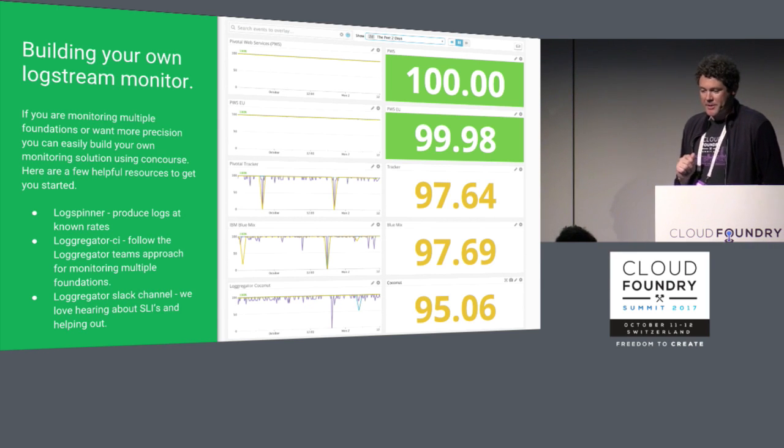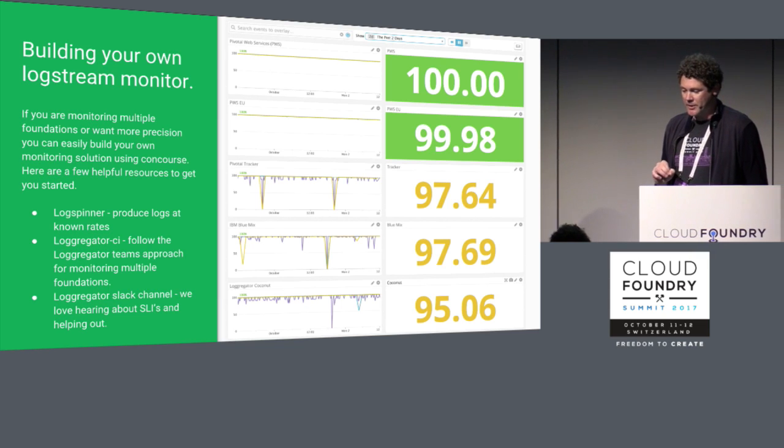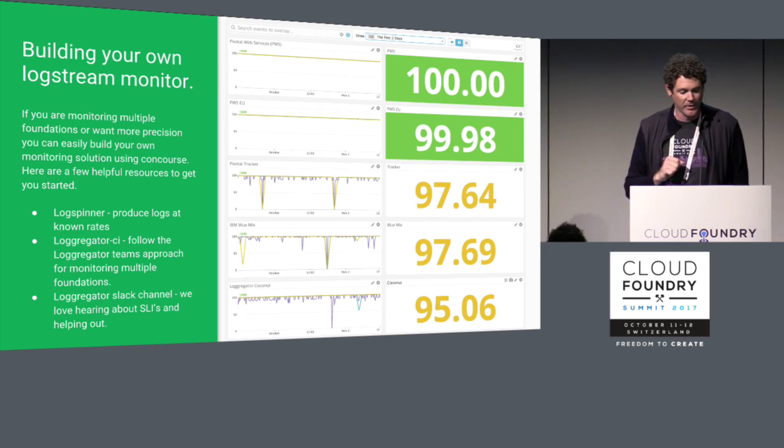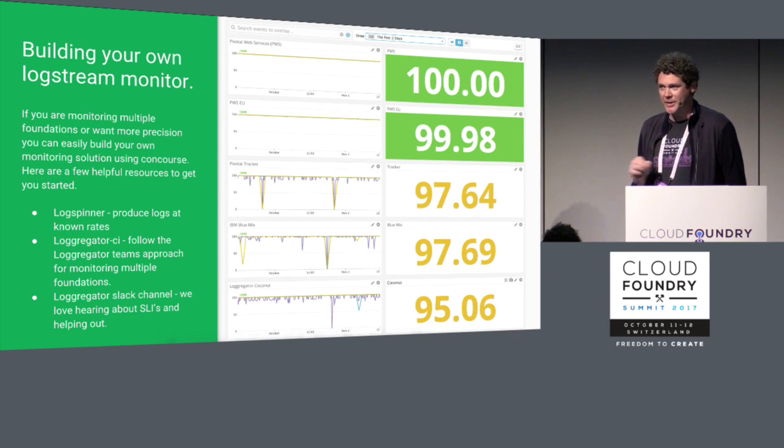Rolling your own black box monitors is really not too difficult. The Loggregator Tools repo is where you can find all of these things. Logmon is included there, and there's an application called Logspinner which allows you to produce logs at known rates. It also has a link to our CI, which has pipelines that will execute these things on regular intervals.